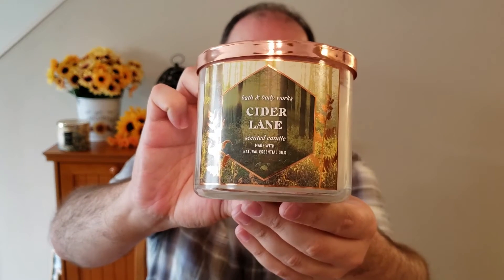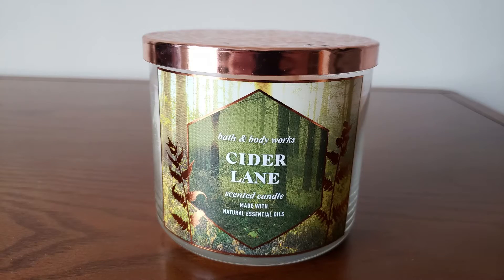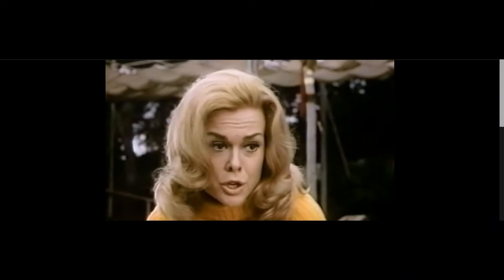Next we have Cider Lane. I really like these labels they did on these this year — it comes with the copper lid. The scent notes are Bourbon Glazed Apple, Maple Sugar, and Creamy Vanilla. I do get that Creamy Vanilla and an apple note, but I also get Caramel — and that's the same as the Spooky Cider Lane. So if you're not wanting to burn your Spooky Cider Lane, you can always pick up Cider Lane. This is an online exclusive. I like it though — some people are saying they changed it this year and don't like it, but I don't know what it used to smell like to compare, and to me it smells nice.